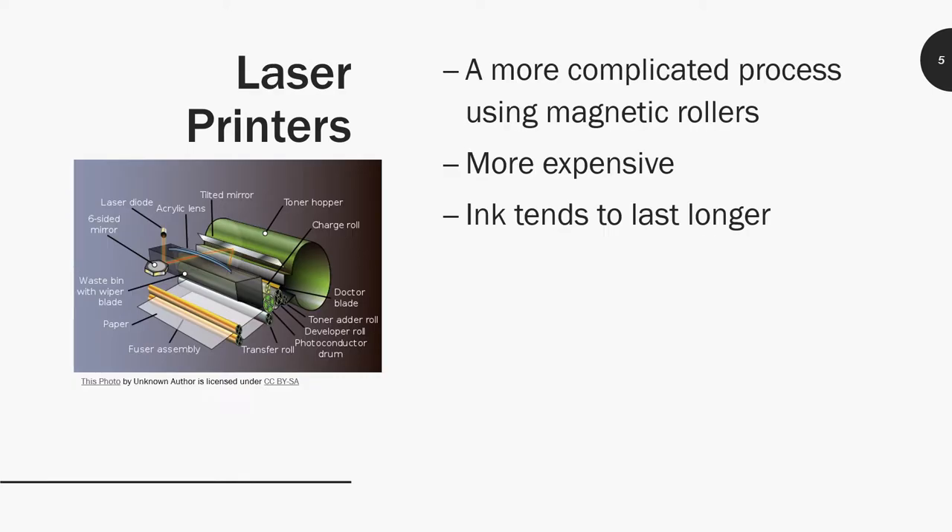Laser printers are a bit more complex. I was able to find a diagram picture — credited to an unknown author — showing the process. They have a little laser diode, which is why it's called a laser printer, and it marks where it's going to magnetically attach ink. There's powdered ink and a roller that transfers that powdered ink onto the paper, then heats and presses it on. If you want more precise information, I recommend you look it up — I'm just giving you enough of an overview so you know what the printer is doing and have the necessary information for troubleshooting.